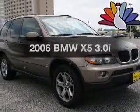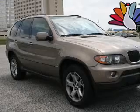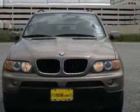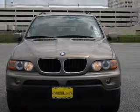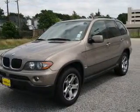Imagine yourself in this 2006 BMW X5. Everything you need under one roof with this great vehicle. The powertrain includes all-wheel drive with a reliable six-cylinder engine that responds smoothly to its automatic transmission.